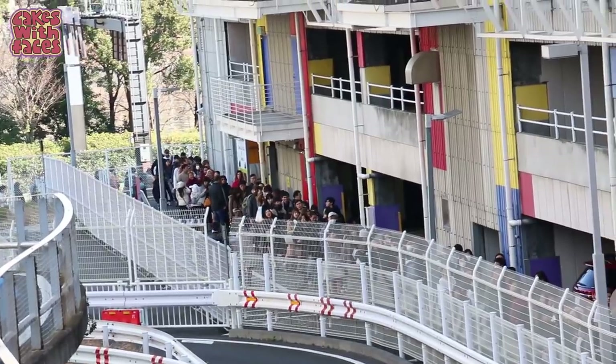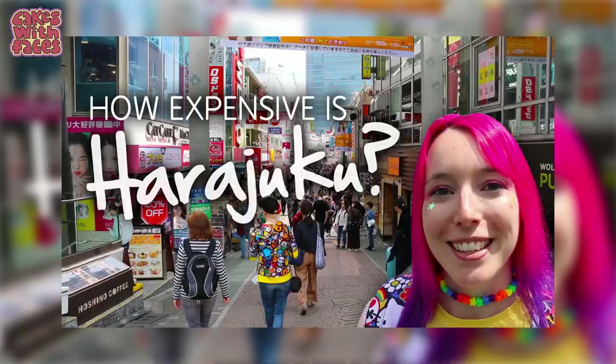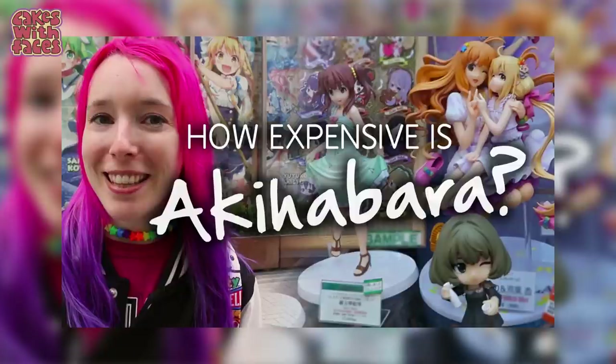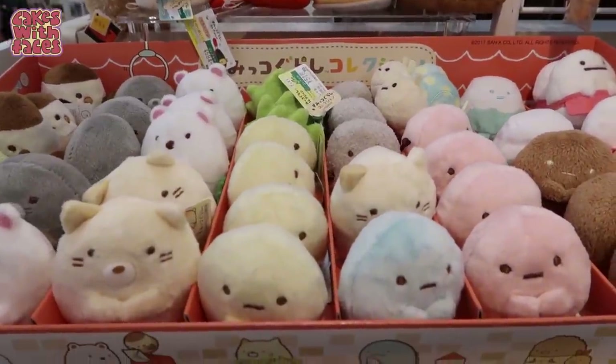For some attractions you can book your tickets before you travel to get the cost out of the way, and for some you definitely should. Studio Ghibli books up every day so you need to book as early as you can. TeamLab Borderless can also be busy, and you should buy your Tokyo Disney tickets if it's a popular time of year. And finally, shopping — there are so many different things you could buy. Coming from the UK, I'd say Japan isn't a particularly cheap place to buy things, but if you're used to buying Japanese items at home you might find them a little bit cheaper in Japan.